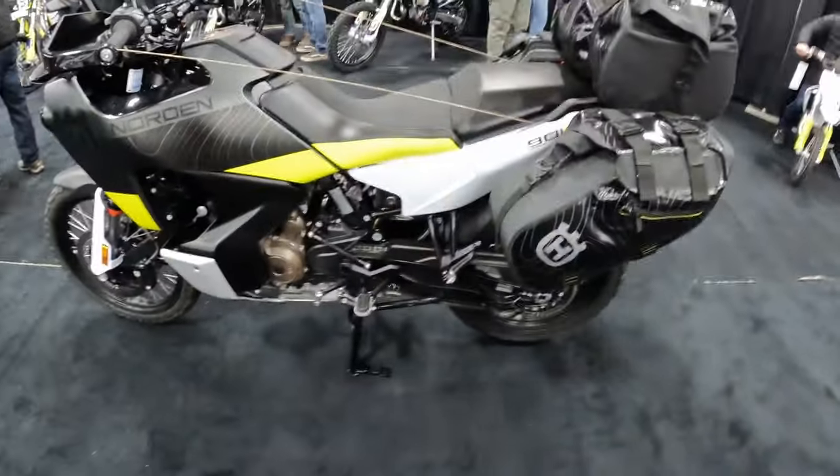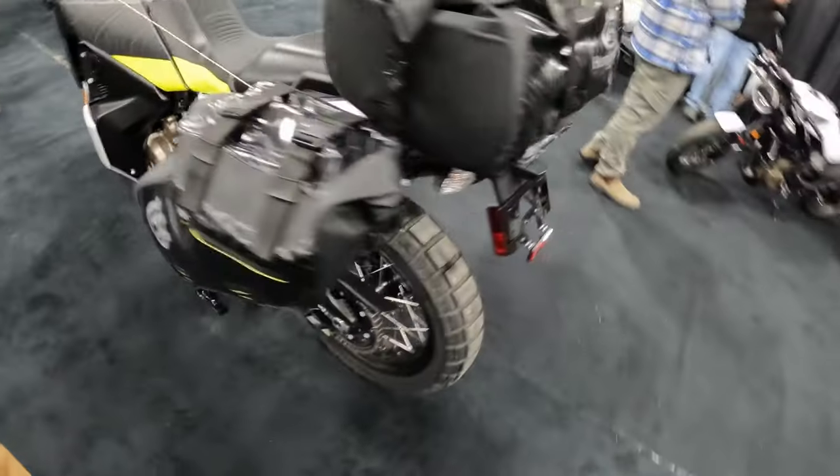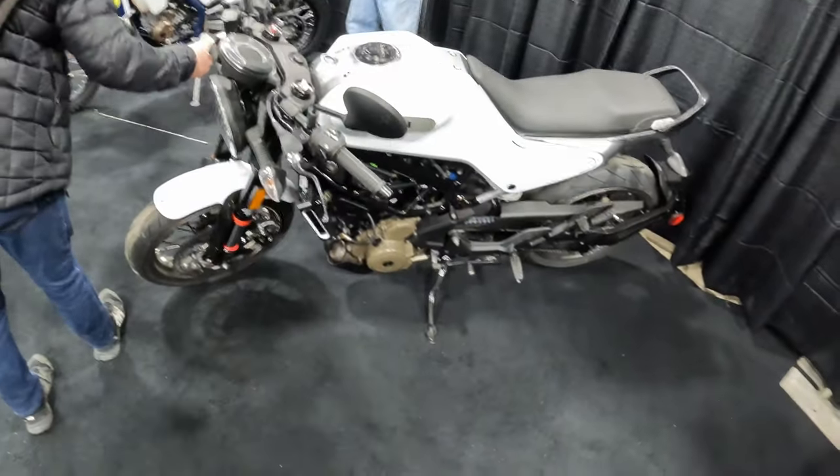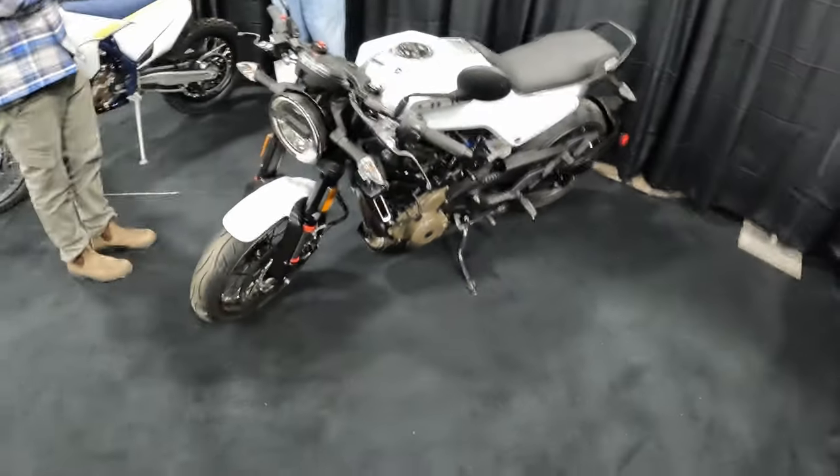We've got some Husqvarna stuff here — some Husqvarna awesomeness. This is actually the Norden model. I could see myself on that if I didn't already have a V-Strom. Got some dirt bikes — the Vitpilen 401. They look like a fun bike, fun in the sense that you could grom it, like a little Honda Grom kind of thing. But it is $6,900, so yeah — a little expensive to buy on a whim.